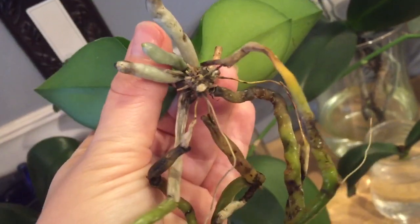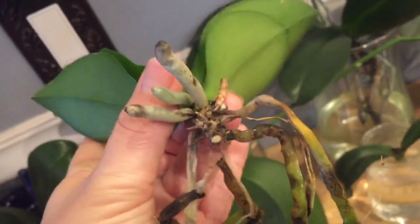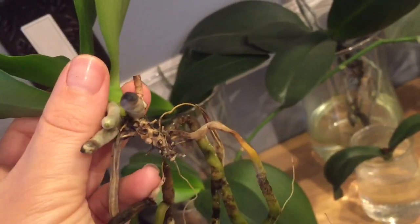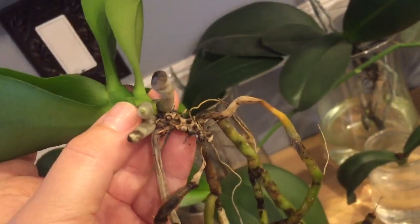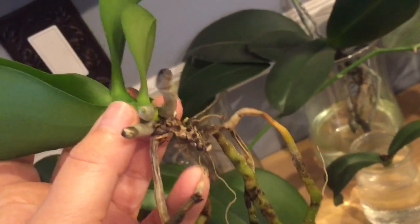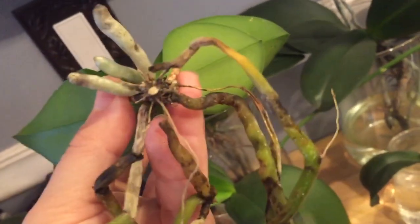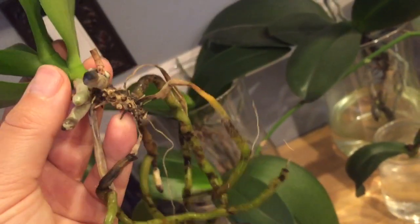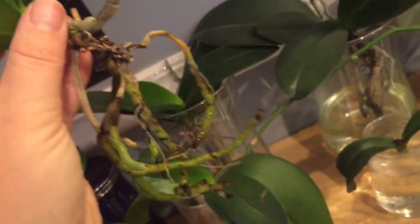I did cut her stem because her roots were dying so quickly — I was concerned she might have fusarium. A lot of the roots are dying back from the stem, which can be a sign of fusarium because it blocks the vascular system so the plant can no longer use it. But her stem is clean, so I don't think she has fusarium. I didn't cut too high because I didn't want to take away what roots she had, but she's continuing to have root problems.